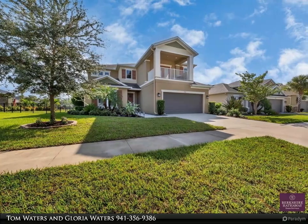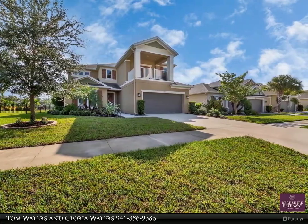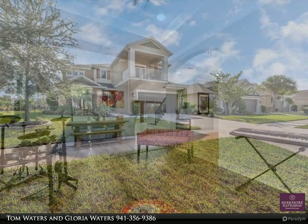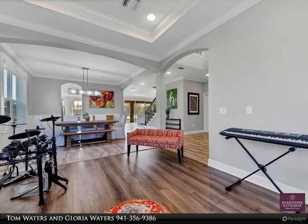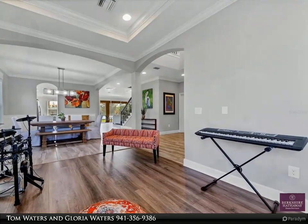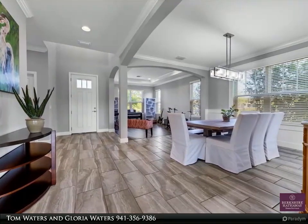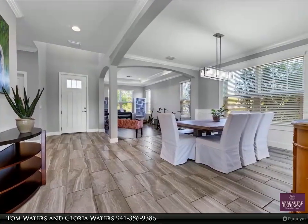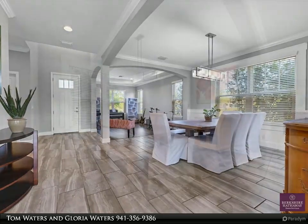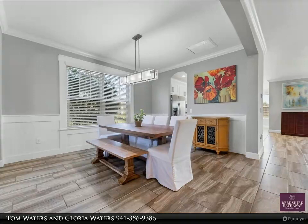The gourmet kitchen includes a 30-inch gas cooktop with designer hood, built-in oven and microwave, 42-inch upper cabinets, light rail under the cabinets, cushion-close doors, quartz countertops, Listello tile backsplash, and kitchen pendants evenly spaced over the island.